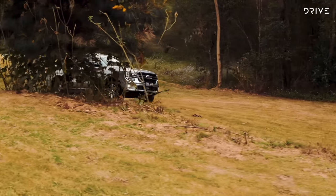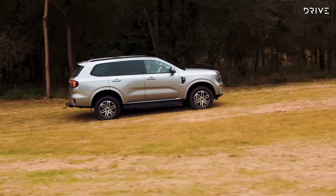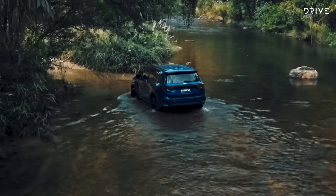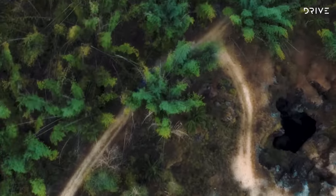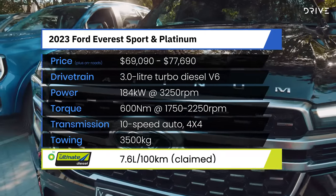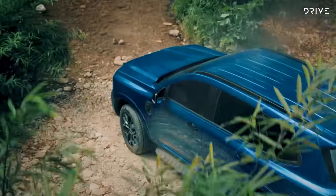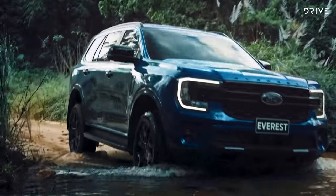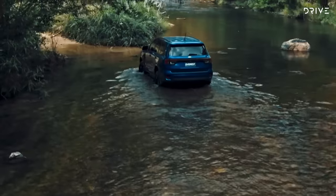Under the bonnet, the Everest starts with a 2-litre bi-turbo four-cylinder diesel engine which makes 154 kilowatts and 500 newton-metres, running through a 10-speed automatic gearbox. Four-wheel drive models get permanent all-wheel drive, a low-range transfer case and locking differential as standard. This is the powertrain used on mid-spec Trend specification as well, but Sport and top-spec Platinum both use a diesel 3-litre V6 making 184 kilowatts and 600 newton-metres, also through the same 10-speed auto. Top-spec Platinum is priced from $77,690 before on-road costs, while the Sport goes for $69,090.